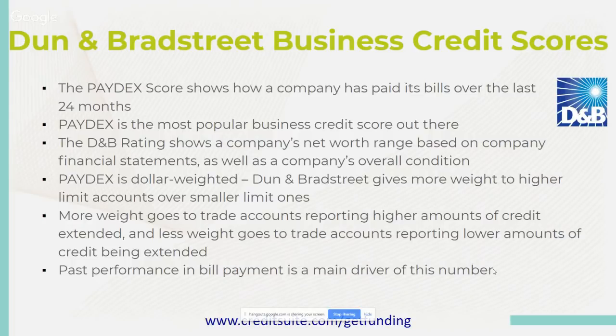More weight goes to trade accounts reporting higher amounts of credit extended, and less weight goes to those reporting lower amounts. Payment history and bill payment is a main driver of this number. You can have 23 payments showing perfect on one trade line, but one late or inaccurately reported payment can really bring down your score drastically with Dun & Bradstreet. Do everything you can to make sure every payment is paid on time to increase and maintain your Paydex score.